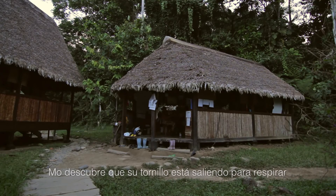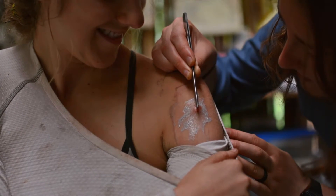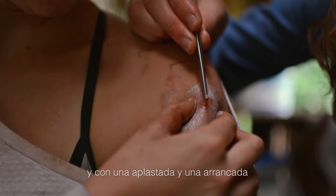The next day, while in a staff meeting, Mo discovers her botfly coming up for air. And with a ready squeeze and tweeze, it was out.